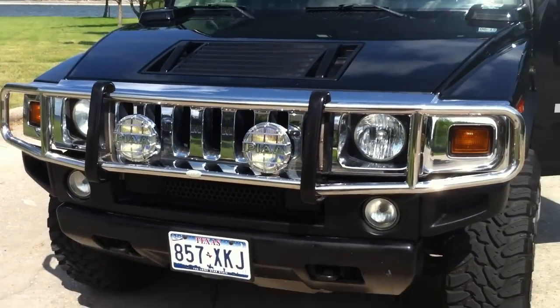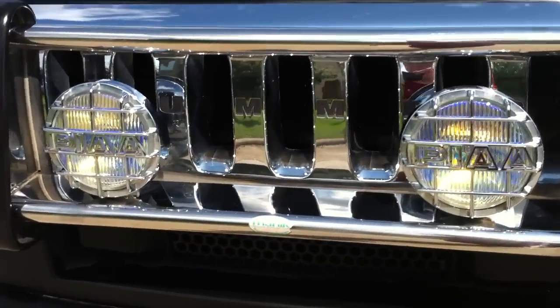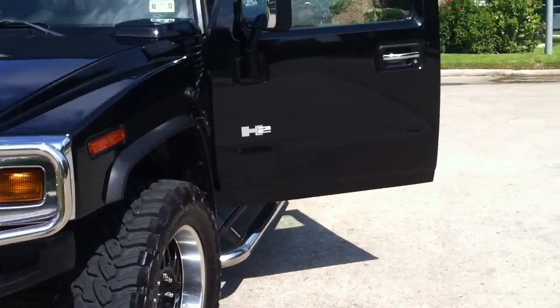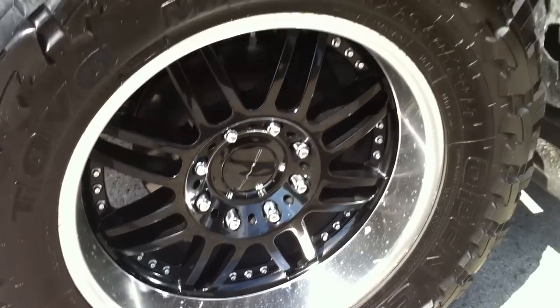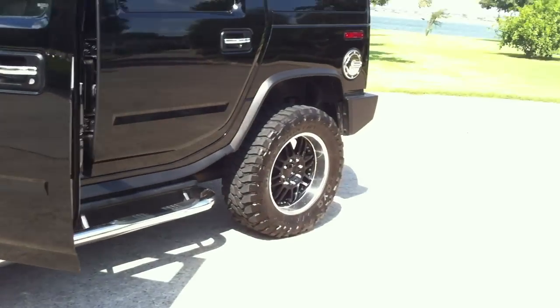This vehicle comes with a chrome brush guard — it's actually a Manik brush guard with PIAA fog lights on it right now. The wheels are 20-inch wheels and they come with Toyo MTs, off-road tires.